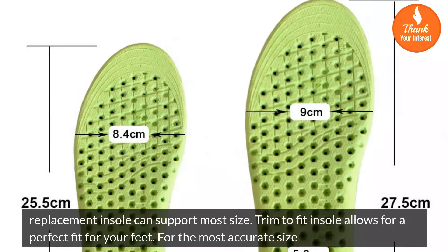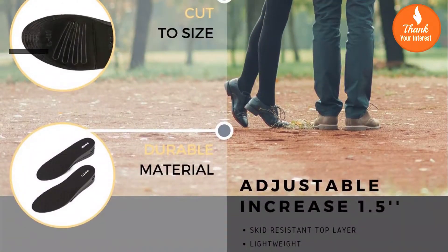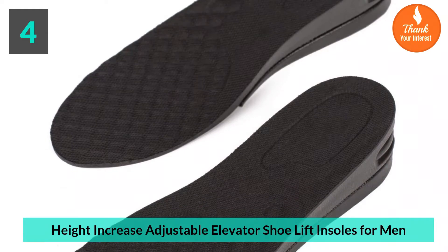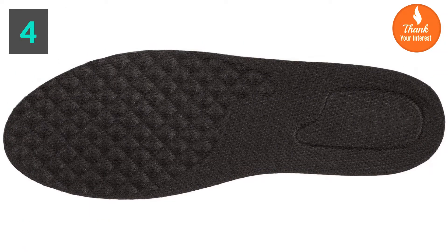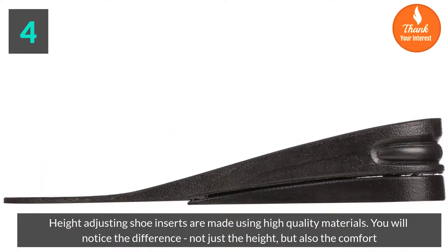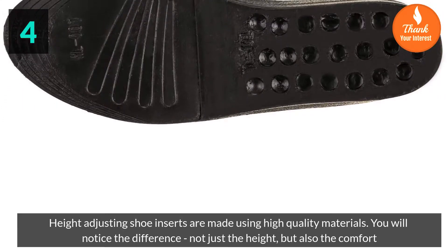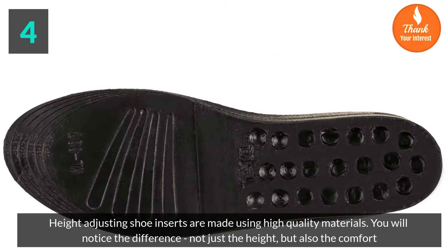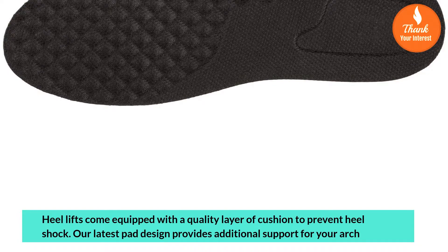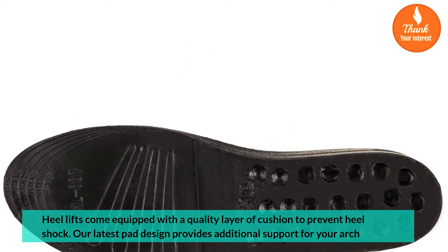Replacement insole can support most sizes. Trim-to-fit design allows for a perfect fit for your feet for the most accurate size. Number 4: Height increase adjustable elevator shoe lift insoles for men. Made using high quality materials, you will notice the difference not just in height but also comfort. Heel lifts come equipped with a quality layer of cushion to prevent heel shock. The latest pad design provides additional support for your arch.